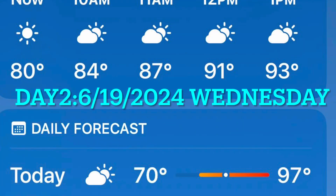The second day is Wednesday. The highest temperature is 97 degrees — a very hot day. Let's take a look.